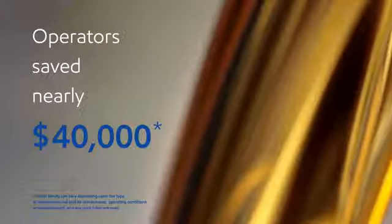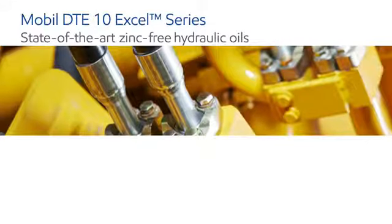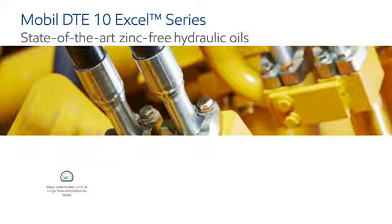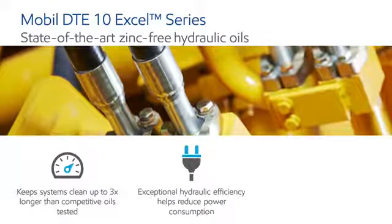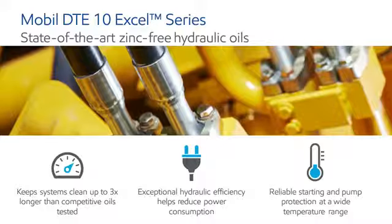Operators using Mobil DTE premium hydraulic oils saved nearly $40,000 on average in 2015. These oils have more than 1,000 equipment builder approvals. Our best-in-class Mobil DTE 10 Excel series oils offer a wide range of performance benefits, including reduced power consumption and maintenance costs, while maximizing productivity.